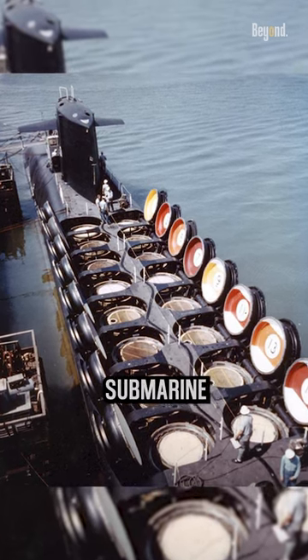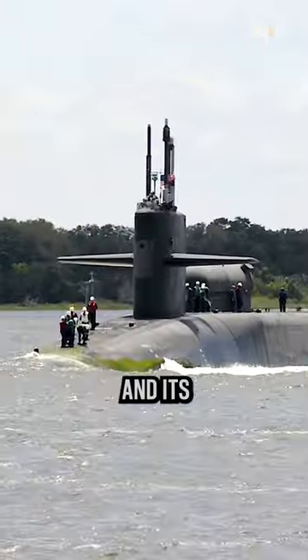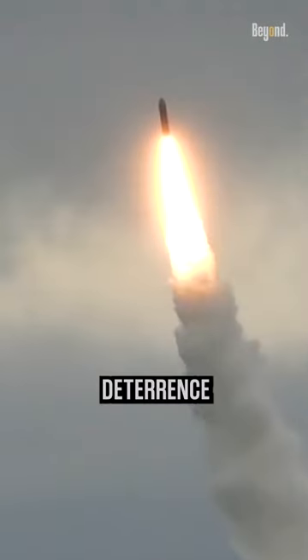The number of missiles carried by a nuclear submarine can vary depending on the specific submarine class and its configuration. Generally, nuclear submarines are equipped with ballistic missiles for strategic deterrence purposes.